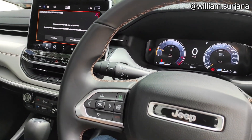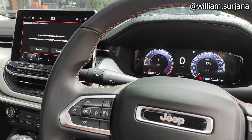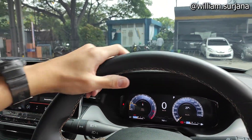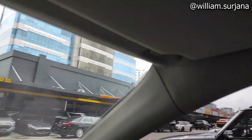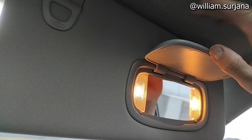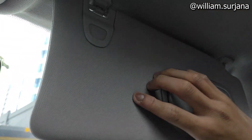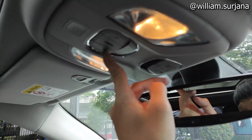The steering wheel adjustment has tilt and telescopic, although still manual. The steering wheel is leather-wrapped. For the driver's side, there is a sunglass holder. The sun visor has a card holder, vanity mirror, and light — still halogen though. There is also a card holder on the other side. The reading light is still halogen. The boot can also be opened from here. The panoramic sunroof control is here.